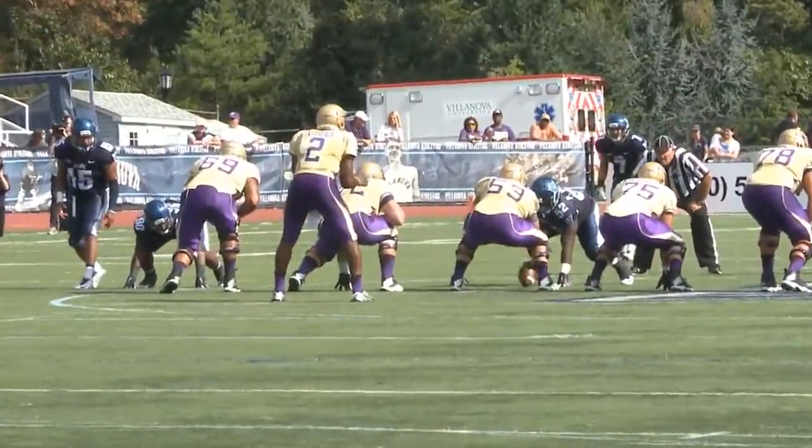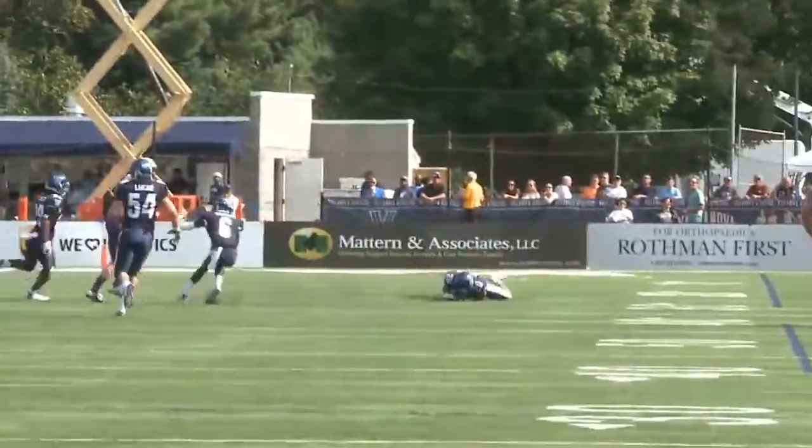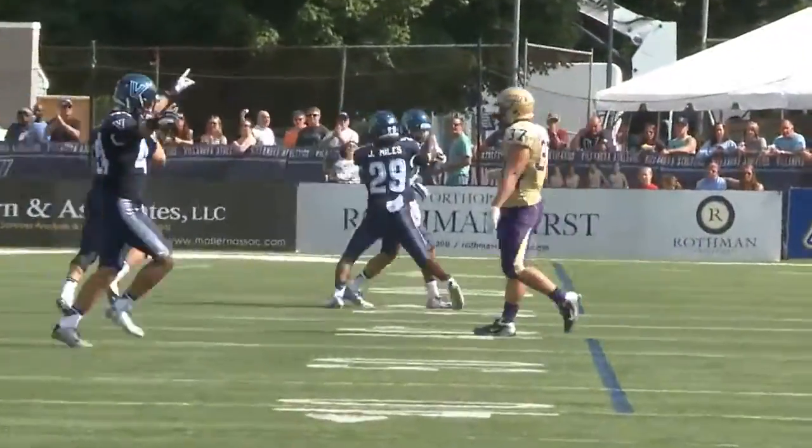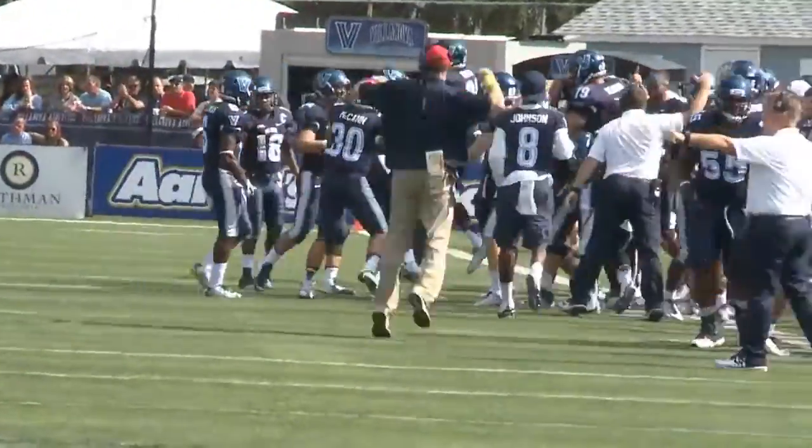Big play — third and 16 from the Villanova 49. Lee has the snap, he's in the pocket. Here comes the pressure. He's looking, throwing down the middle — interception, and it is Joe Sarnese. The receiver went inside the ball and outside, and the Cats take it away.